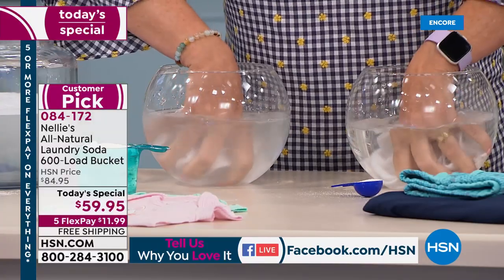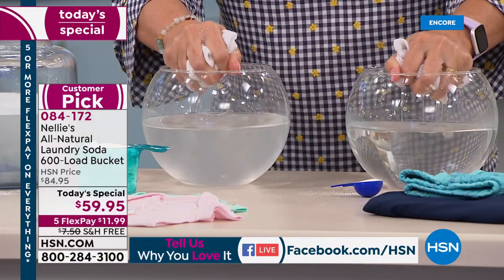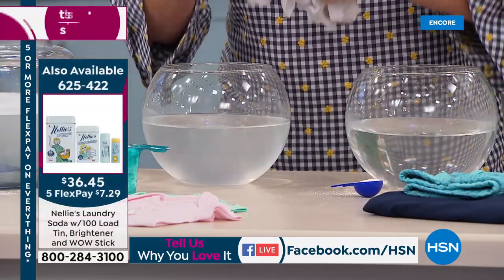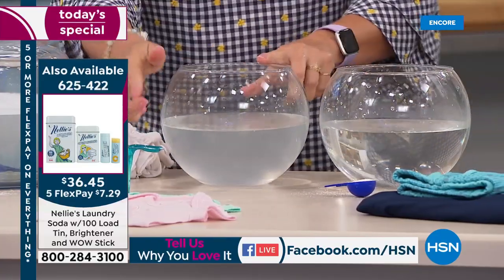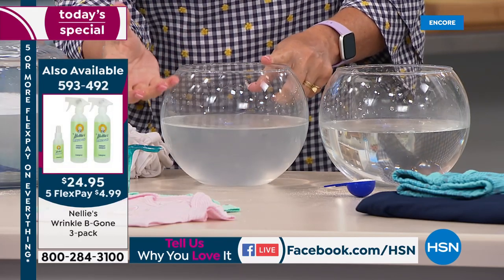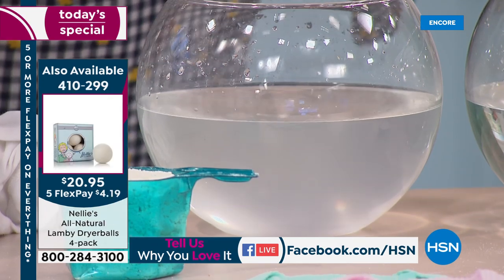Look what's happening! I have been doing this demonstration for 10 years and it has never failed me. Look at the difference — I'll move these so you can see the water side by side. This is what detergent does. Detergent is actually designed to do that — it leaves behind chemical residue, like a film that coats your clothes.